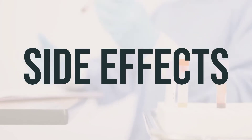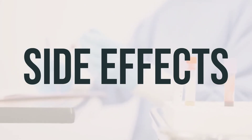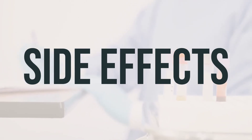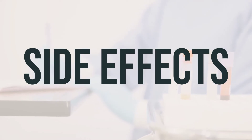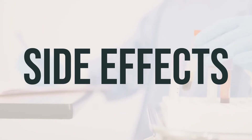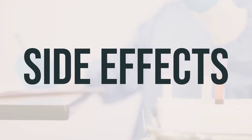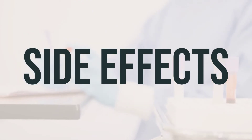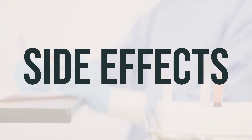Remember that this medication has been prescribed because your doctor has judged that the benefit to you is greater than the risk of side effects. Many people using this medication do not have serious side effects. It's important to tell your doctor right away if you have any serious side effects, including slow/fast heartbeat, shakiness, tremor, fainting, lung problems such as increased wheezing/cough/phlegm, mental/mood changes such as confusion or agitation, or severe stomach/abdominal pain.